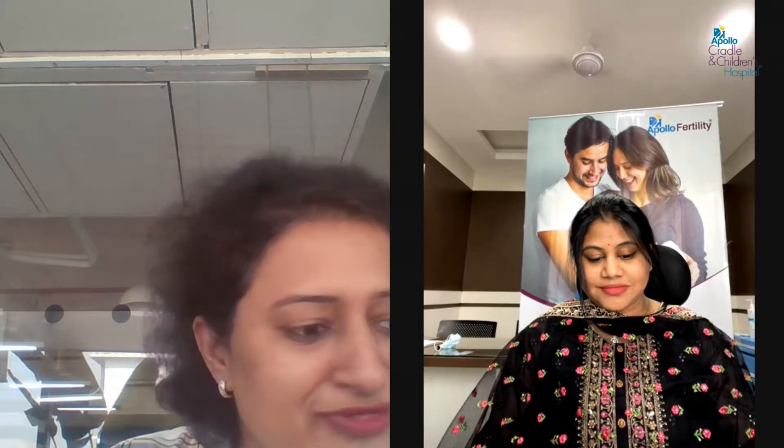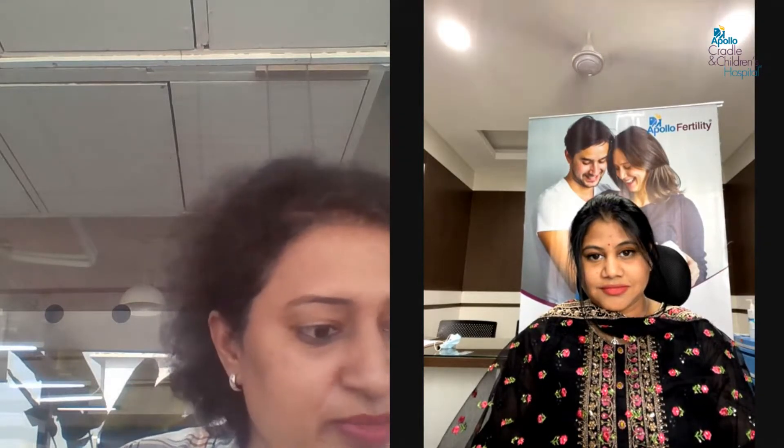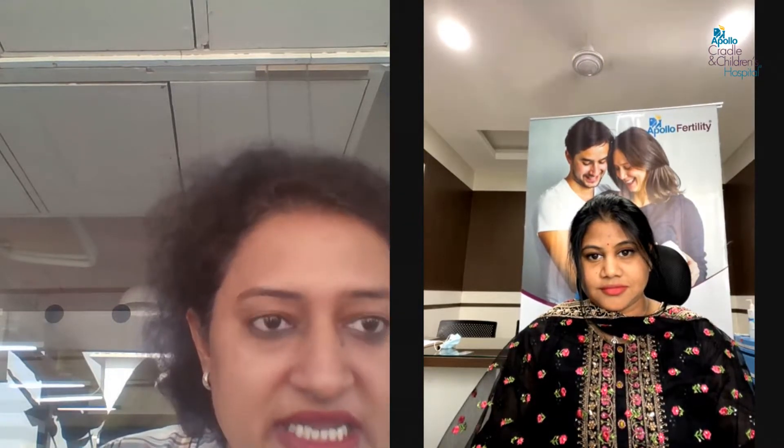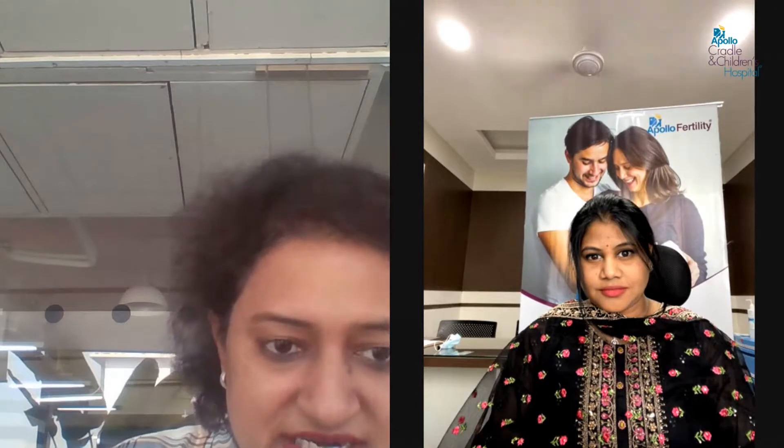Hello everyone, good afternoon. Welcome to today's session on PRP for endometrium, brought to you by Apollo Fertility. To speak on this topic, I would like to welcome Dr. Alikia Retty, an in-house fertility consultant from Brookfield Bangalore.